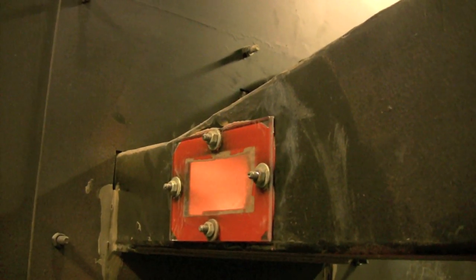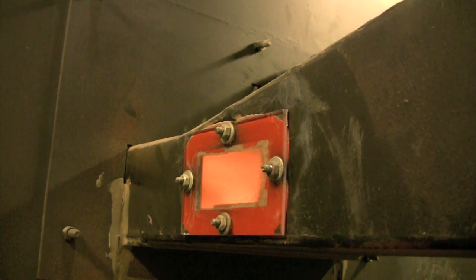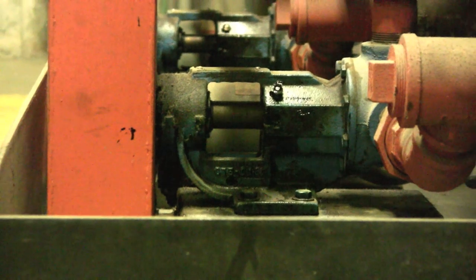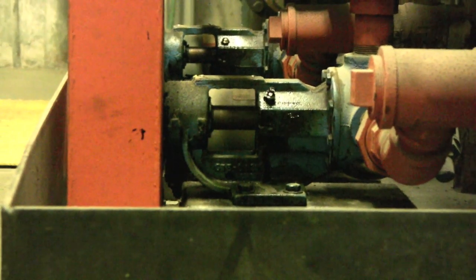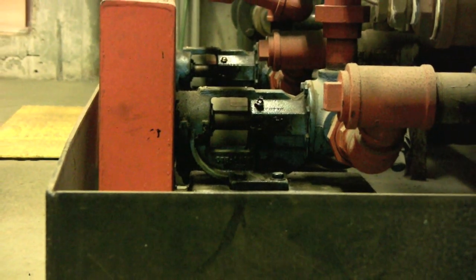In the biomass plant, heat that is generated from burning wood chips in the furnace is transferred to steam by a heat exchanger. This steam is then centrally distributed around campus, providing heating and hot water for the majority of the buildings.